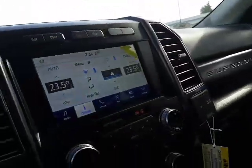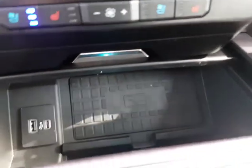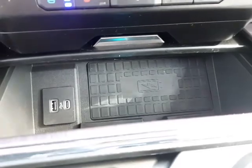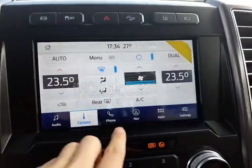You've got a full twin panoramic moonroof up there, massaging seats for driver and passenger, and heated and cooled seating. You've also got a wireless charger that's new for 2020, two different USB type outlets, and an updated Sync 3 system, also new for 2020.